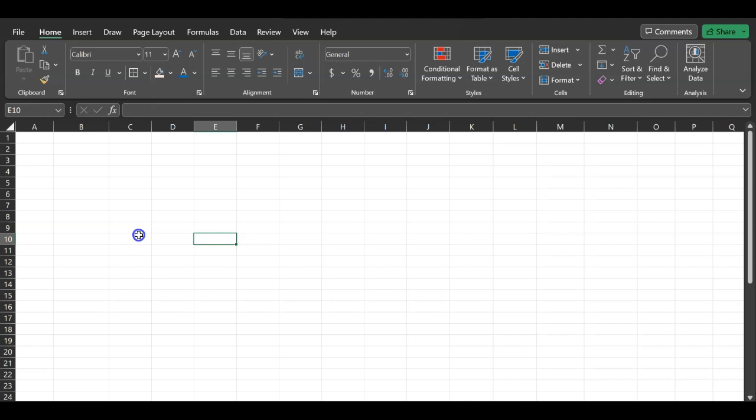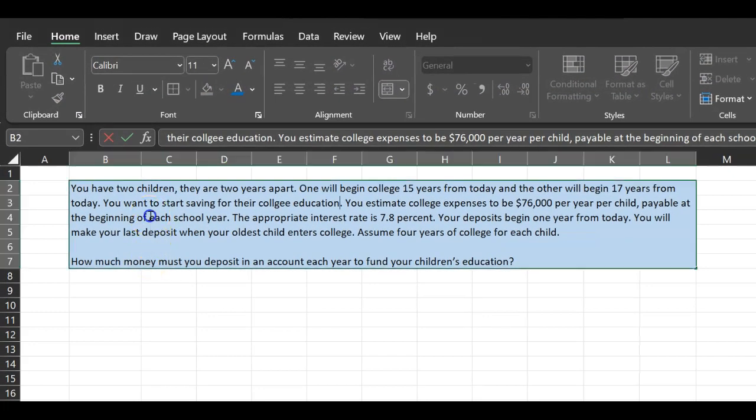This exercise will help you figure that out. Let's suppose you have two children — they're two years apart. One will begin college 15 years from today and the other will begin 17 years from today. You want to start saving for their college education. You estimate college expenses to be $76,000 per year per child, payable at the beginning of each school year. The appropriate interest rate is 7.8%.